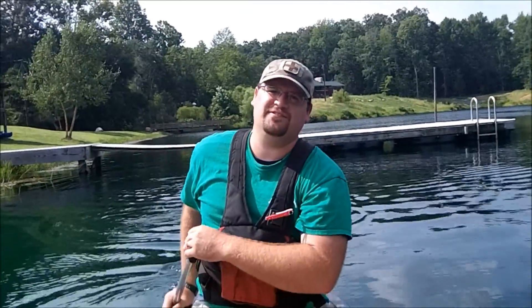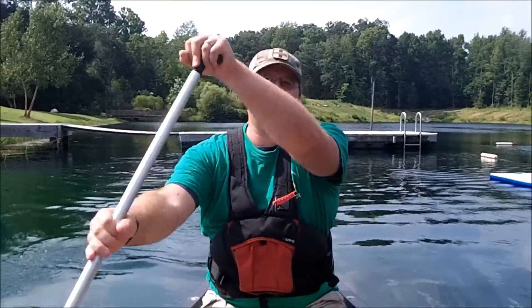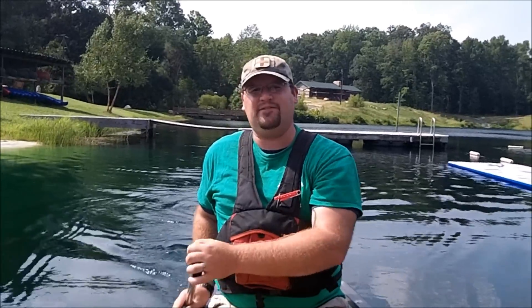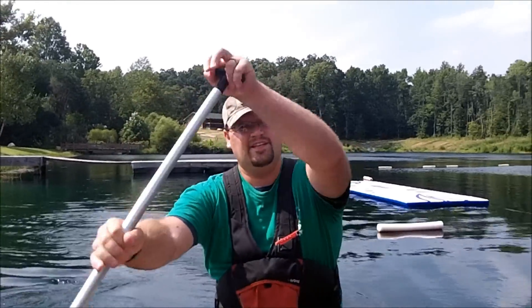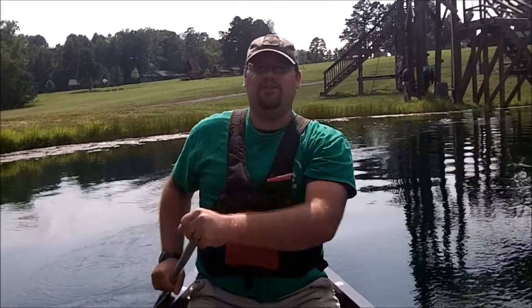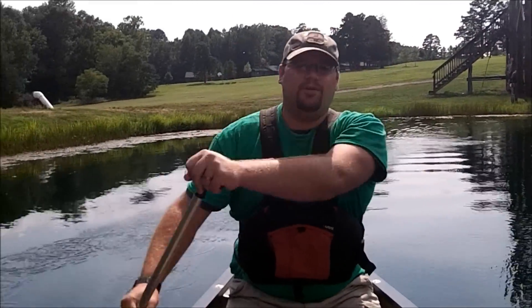Hi everybody, I'm Dave Chatfield, I'm the weekend coordinator here at Camp Weaver. Last year I was the lakefront coordinator, so we're kind of in my favorite body of water. I remember when this lake was about half the size as it is now, mostly because I was a camper here when I was 8 to 10 years old.